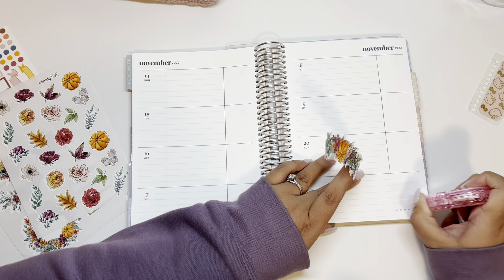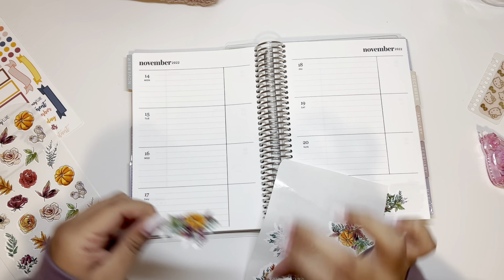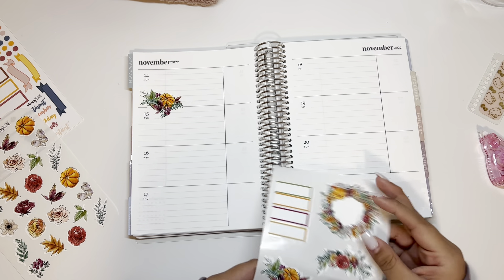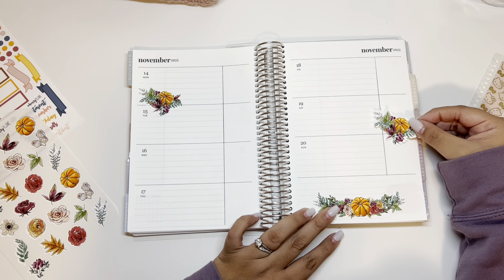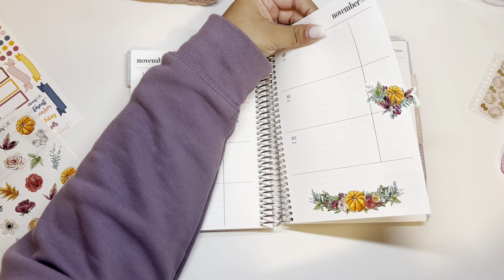I'm going to do maybe this one — again, these are oopsie stickers, so if you see them miscut that's because of the stickers I have. Don't think this is how yours will look if you place an order from her. I really like this one too — it's like the same as that one, and I'm thinking maybe right here, and I can cut the extra off.